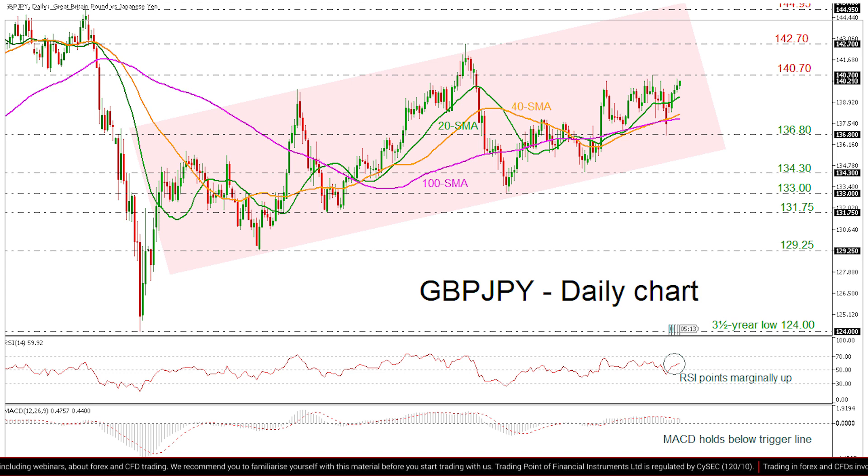On the other hand, a decline could meet the 20-day SMA at 138.25, ahead of the 40 and 100-day SMAs around 138.15.